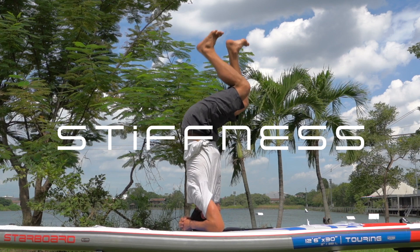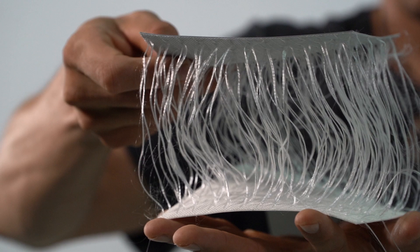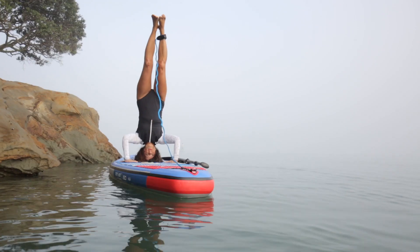Then we thought stiffness. We developed our new woven technology — a superior base yarn weave where the fibers are interwound inside the board. Put simply: stiffer yarns, stiffer board.